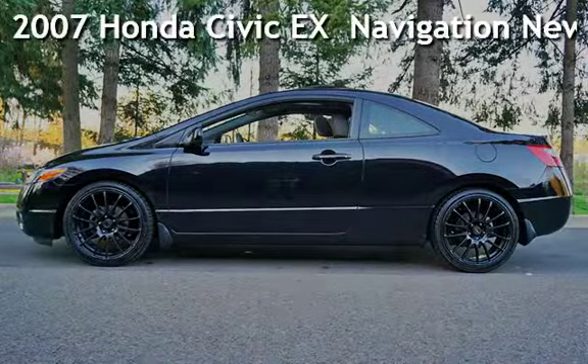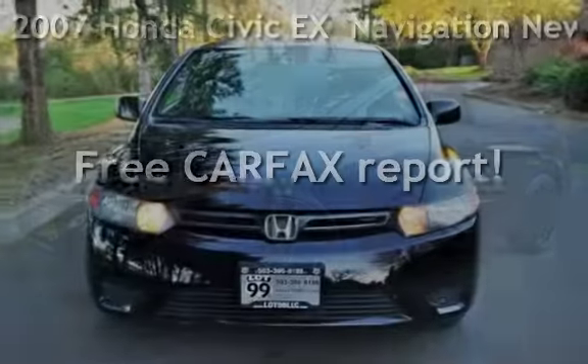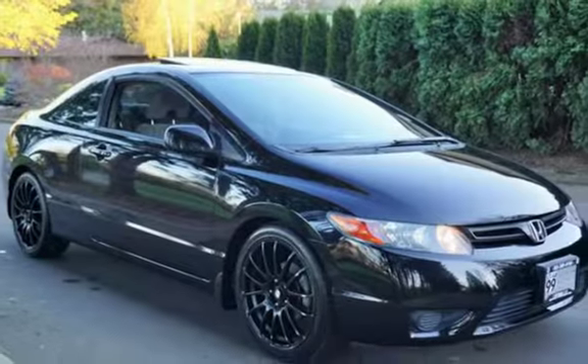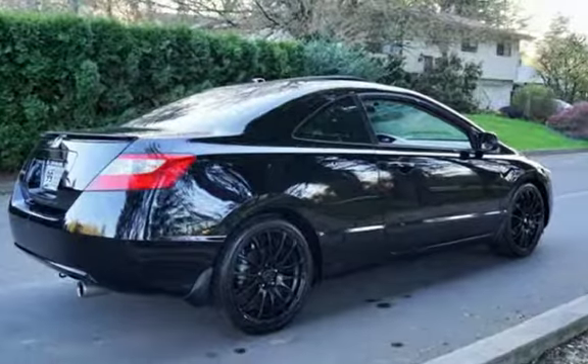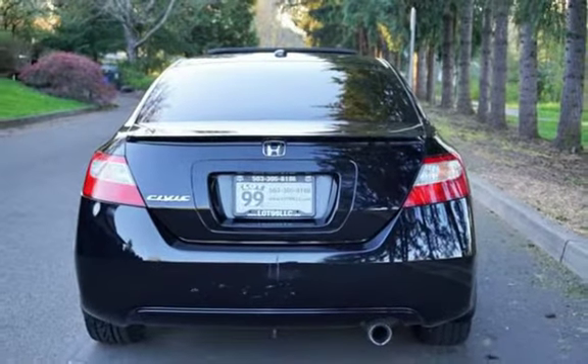Check out this pre-owned 2007 Honda Civic EX. This vehicle qualifies for the Carfax Buy-Back Guarantee — ask to see the free Carfax Vehicle History Report. This two-door coupe has a 4-cylinder, 1.8-liter i4 engine, with front-wheel drive and an automatic transmission.